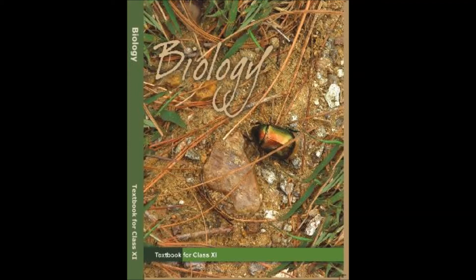2. Herbarium Sheets. The herbarium sheets also carry a label providing information about date and place of collection, English, local and botanical names, family, collector's name, etc. Herbaria also serve as quick referral systems in taxonomical studies.